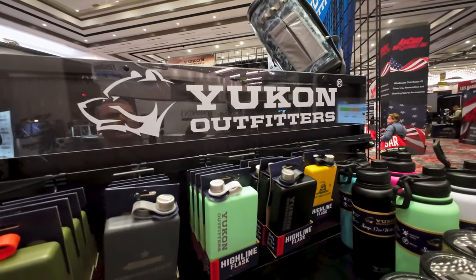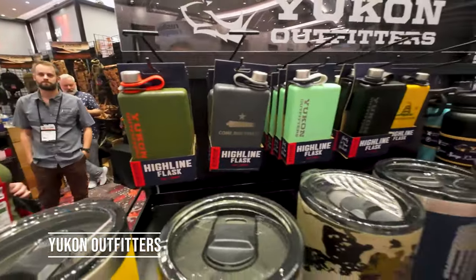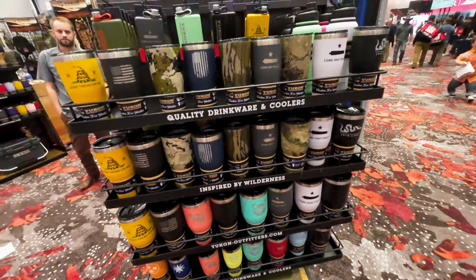Here's a whole line from Yukon Outfitters of highline flasks and tumblers. You really can find a whole lot of good stuff here at SHOT Show.